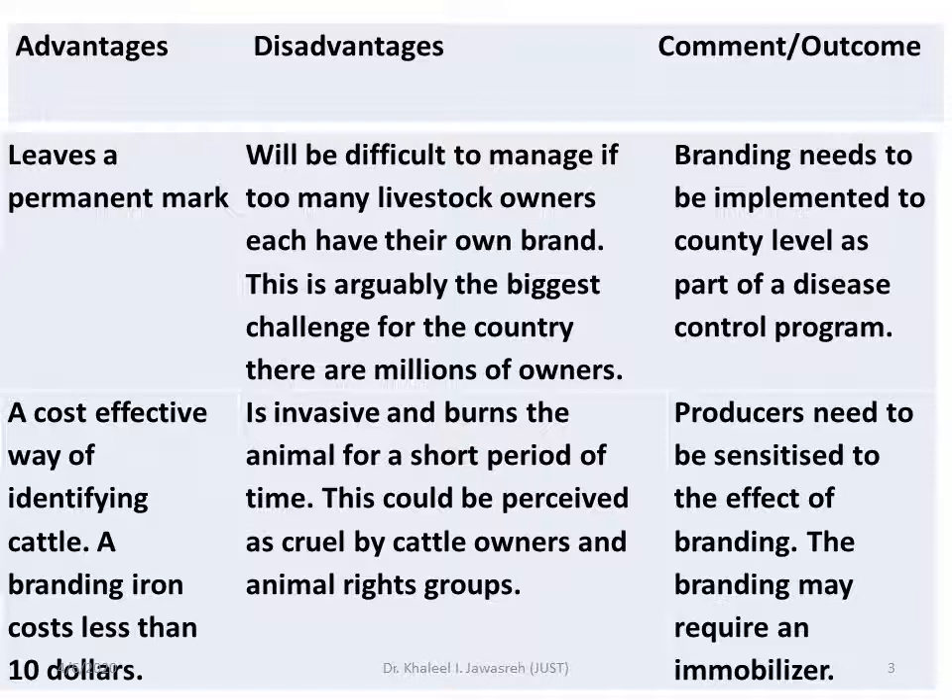This is arguably the biggest challenge for a country. We are talking about a country with a huge number of animals — for example, Somalia or Sudan, where Sudan has 80 million heads of cattle. These numbers come from the south and north parts of Sudan. In Jordan it can also be managed. Branding needs to be implemented at the country level as part of a disease control program.